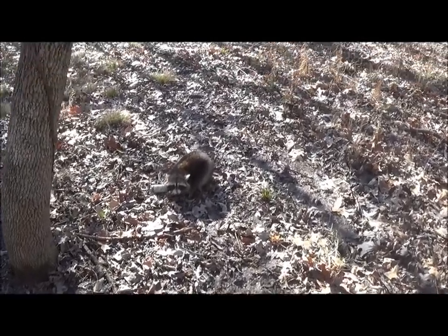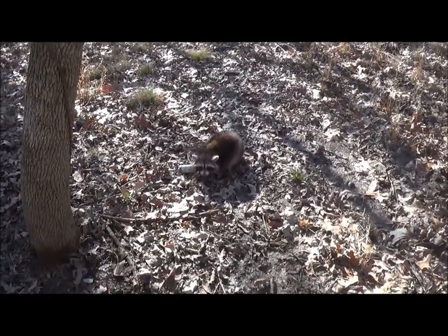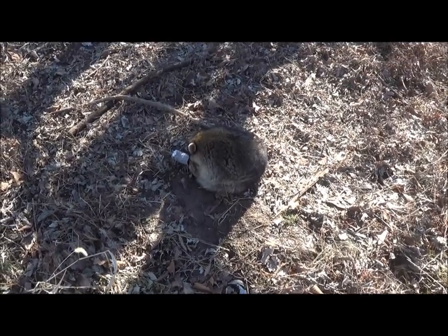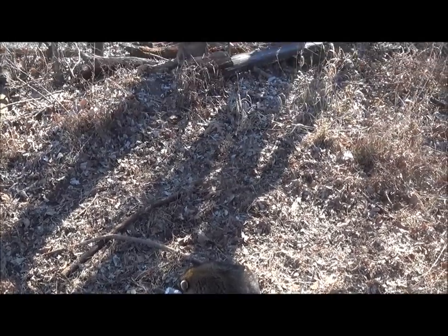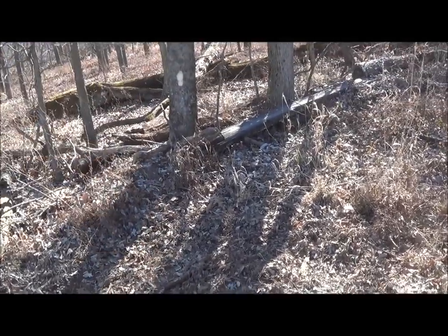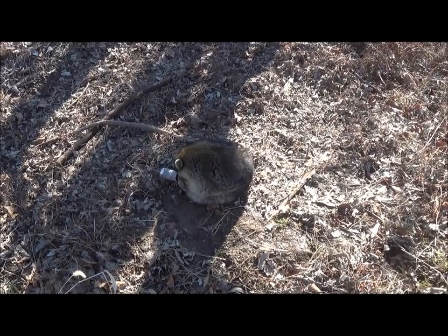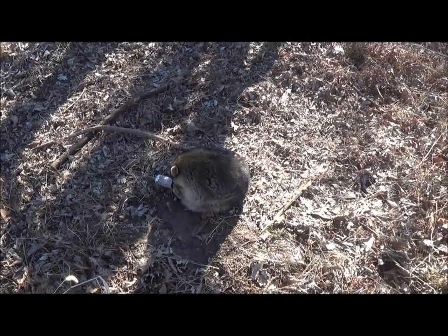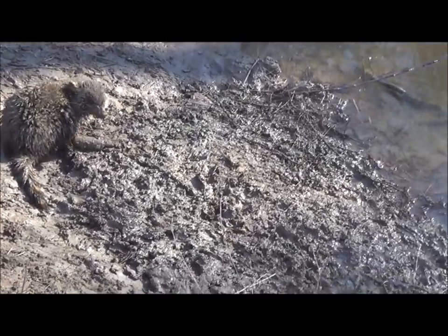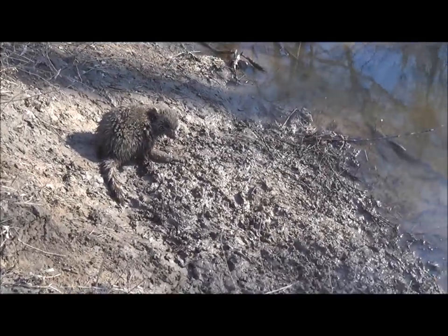Got a nice boar coon — dog proof on trail produces a coon. Another nice boar coon on a trail going into the woods into a picked bean field. It's not really a food thing — these coons are running from den tree to den tree, so we're just intercepting them. Setting the edge of this creek bank, coons are running up and down it, picked up a nice mud ball coon.